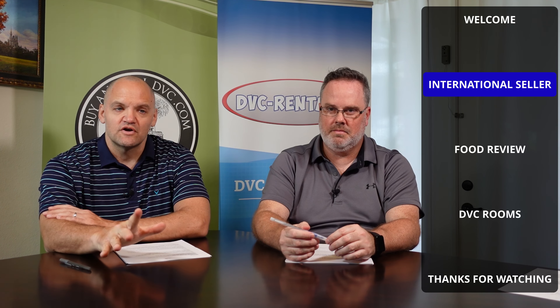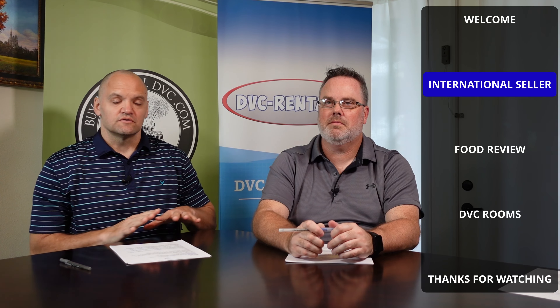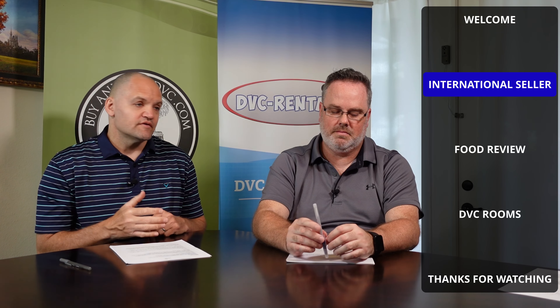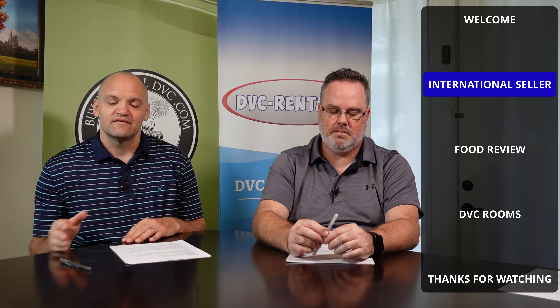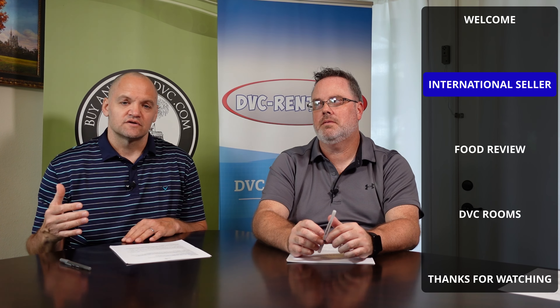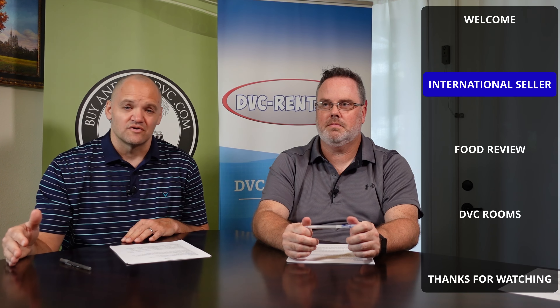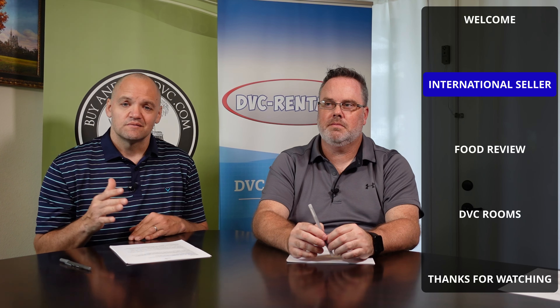When you look at listings, if you see a listing with the point details, the majority of brokers out there will list — if it's an international seller — 'international seller' right after that. Not every company lists it, but most companies list international seller.